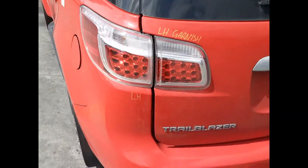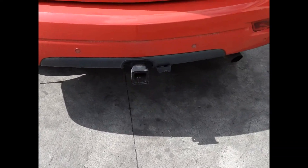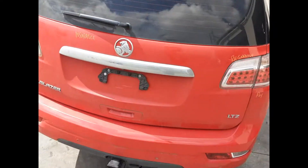We have the left LED taillight, left LED garnish, tidy rear bumper cover, factory fitted towbar supplied with all bolts, brackets, loom and module. Tailgate appears to have no damage, non-spoiler type.